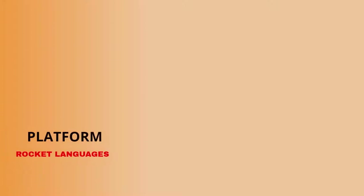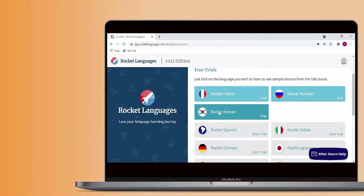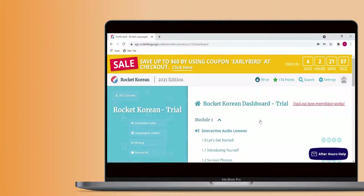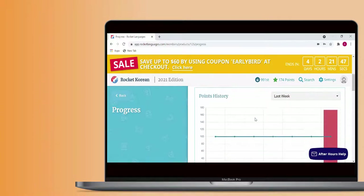Let's start off the review by looking at the Rocket Languages platform. The platform is pretty easy to use and it's one of Rocket Languages' strong points. This is the dashboard view. From it, you can access all of the course materials as well as some additional language tools. You can also monitor your daily progress here.